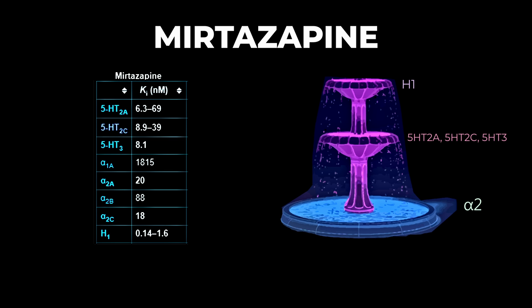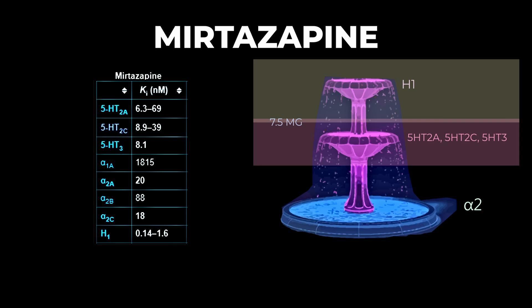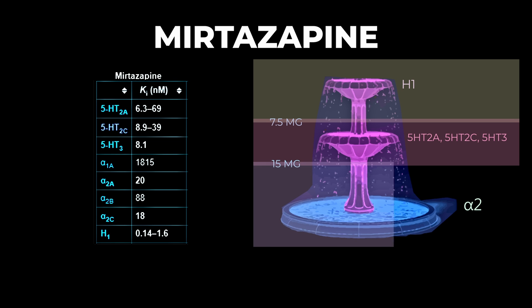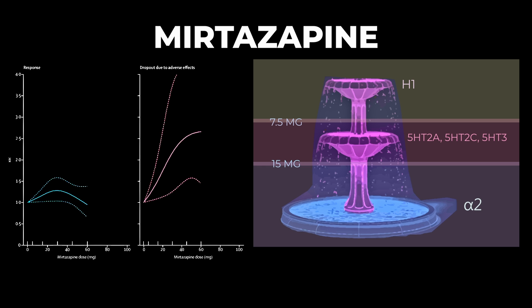At low doses — less than 7.5 mg — mirtazapine is acting primarily as an antihistamine. At low-to-medium doses of 7.5 to 15 mg, we start to see serotonergic activity, blocking H1, 5HT2A, 5HT2C, and 5HT3. At doses above 15 mg, the noradrenergic activity comes into play, where it starts to block the alpha-2 receptor.